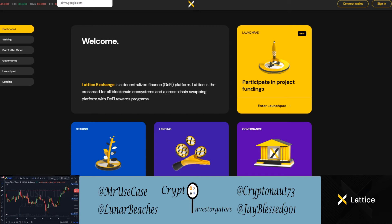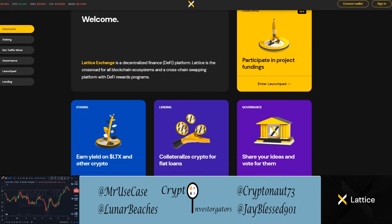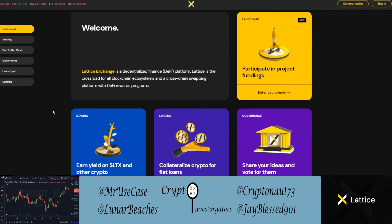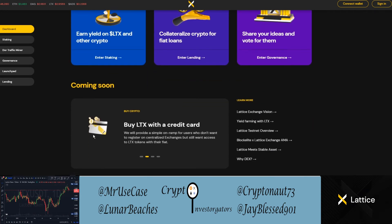Now let's get into the Lattice Exchange dashboard. On the left we have staking, door traffic miner, governance, launchpad, lending — we'll go through each of those. At the bottom are coming-soon items: cross-chain trading, learn and earn, on and off-chain data, and the ability to buy LTX with a credit card, which would be convenient.